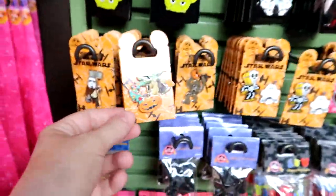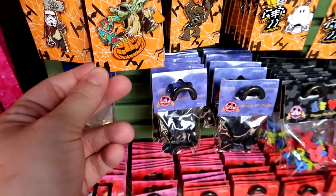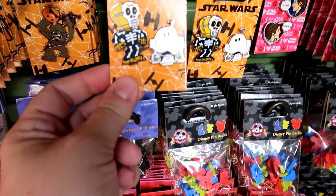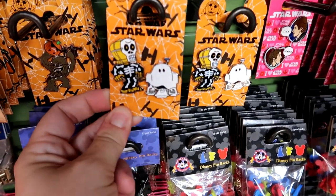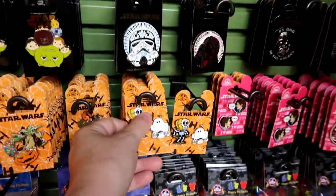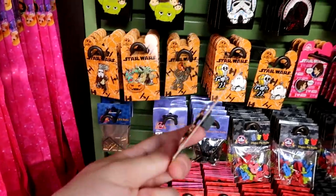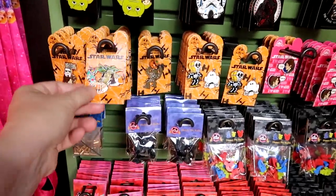They also released more Halloween pins for this year. There's a new one — Yoda using the Force to steal candy out of somebody's basket — and C-3PO and R2-D2 decorated as a skeleton and a ghost. Those are pink and $14.99 for the set of two. And Yoda is yellow, which is $12.99 for the one.